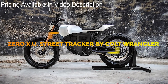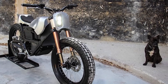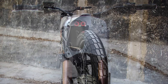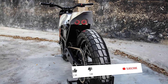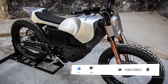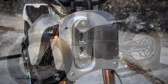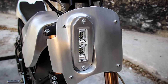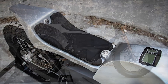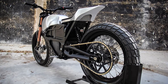The Zero XU Street Tracker is a custom-made electric bike that was modified by Colt Wrangler. He took a 2013 Zero XU and added LED lighting, aluminum bodywork, and a new rear wheel. Most of the original bike was black, so he added the aluminum bodywork for contrast. He replaced the original 16-inch wheel with a 19-inch wheel and moved around the electrical components while keeping the original wiring harness. The signature feature of the bike is the sculptured headlight and number plate combo, made with four pieces that took Colt almost three days to complete. The tail section is a combination inspired by both flat trackers and super bikes.